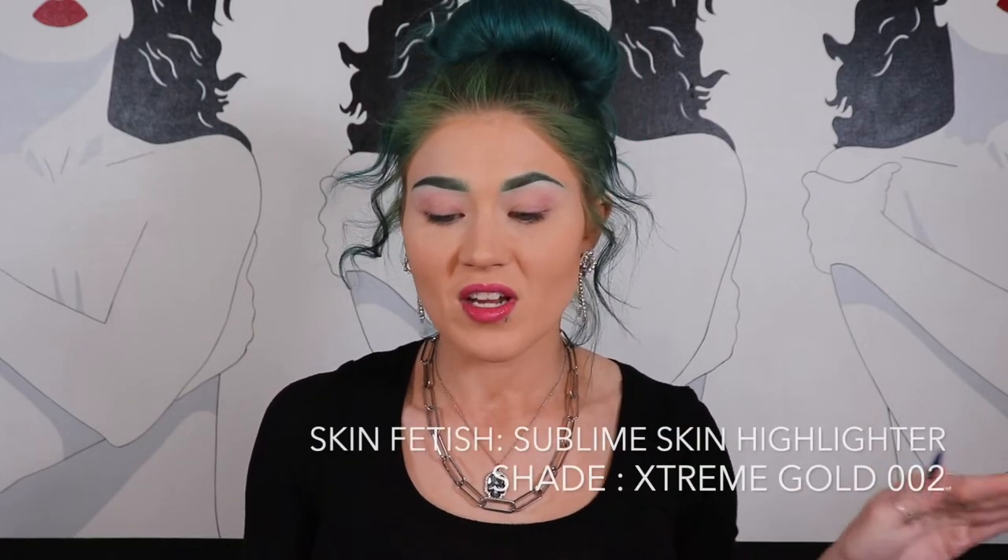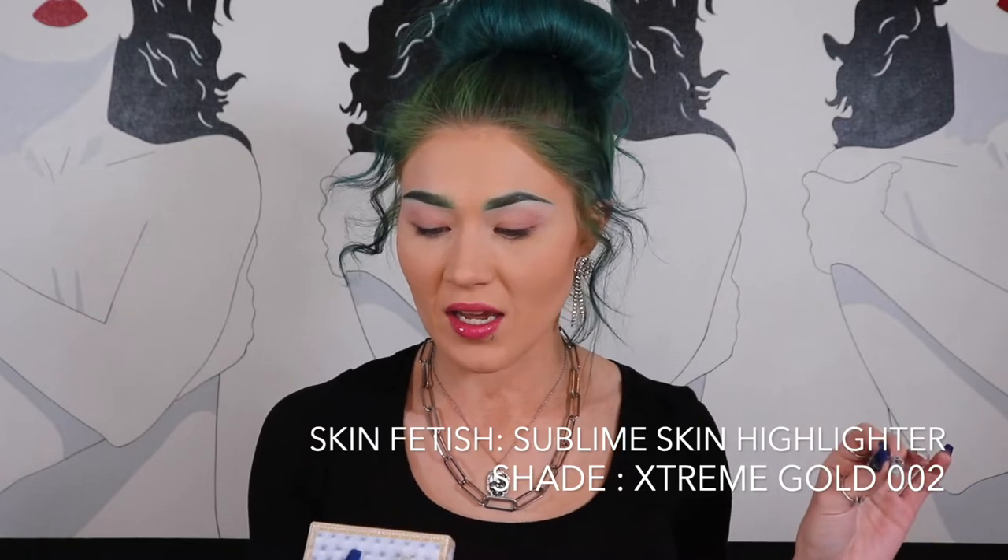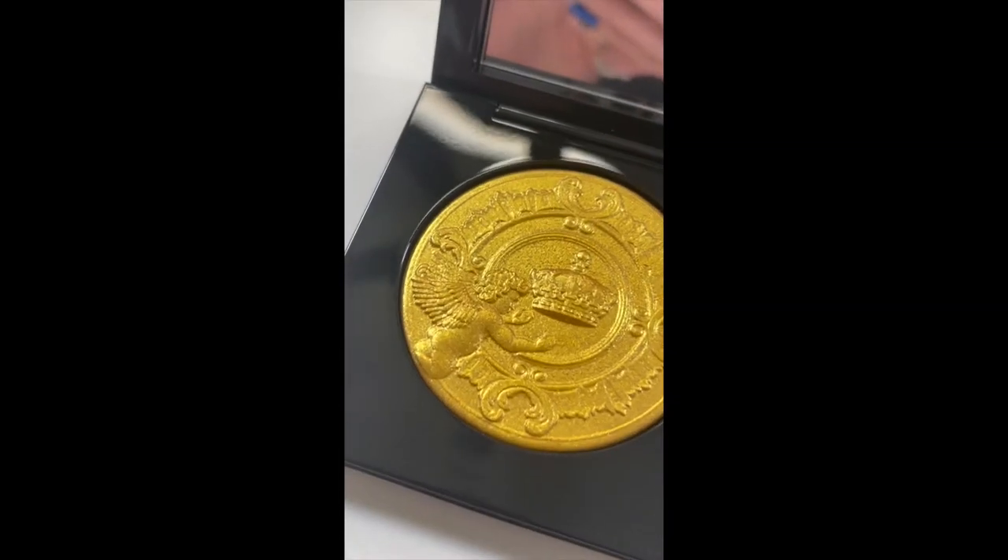These must be the two highlights, so we'll start off with that. This is the Skin Fetish Sublime Skin Highlighter in the shade Extreme Gold 002. It's got the Bridgerton emblem on the front. This is the very gold one right here and I'm going to have to just ruin that design. I'm going to insert a little video of the actual highlighter close up because I don't think the camera is picking up the design. This highlighter retails for $60.